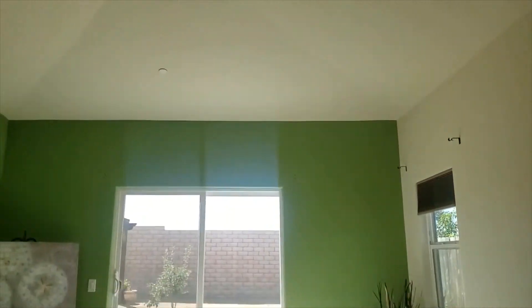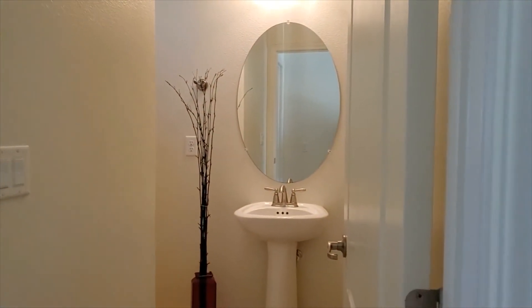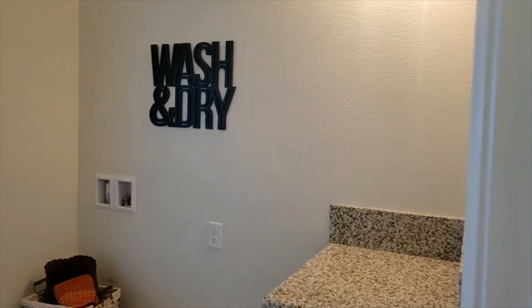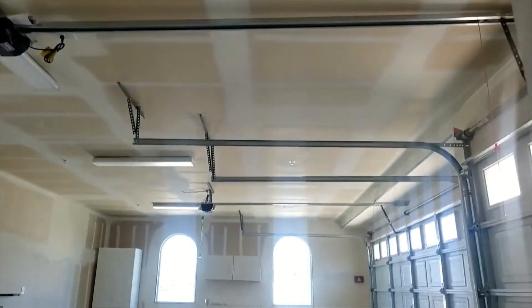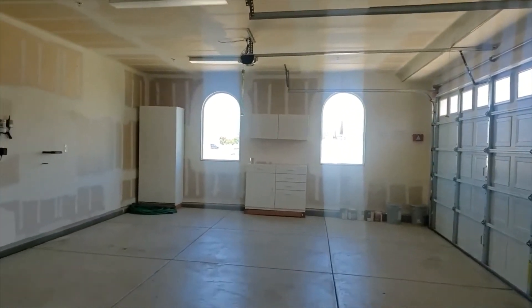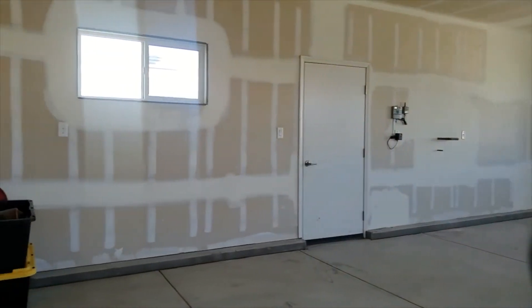Now let's go back out into the main portion of the home and check out some other special features. This particular home also has an additional half bathroom. It features an indoor laundry room with additional storage, and it directly exits into the three-car garage. This three-car garage is expansive, finished off with drywall, and set up to where a water softener could be installed. And remember, you've got those eight-foot garage doors.